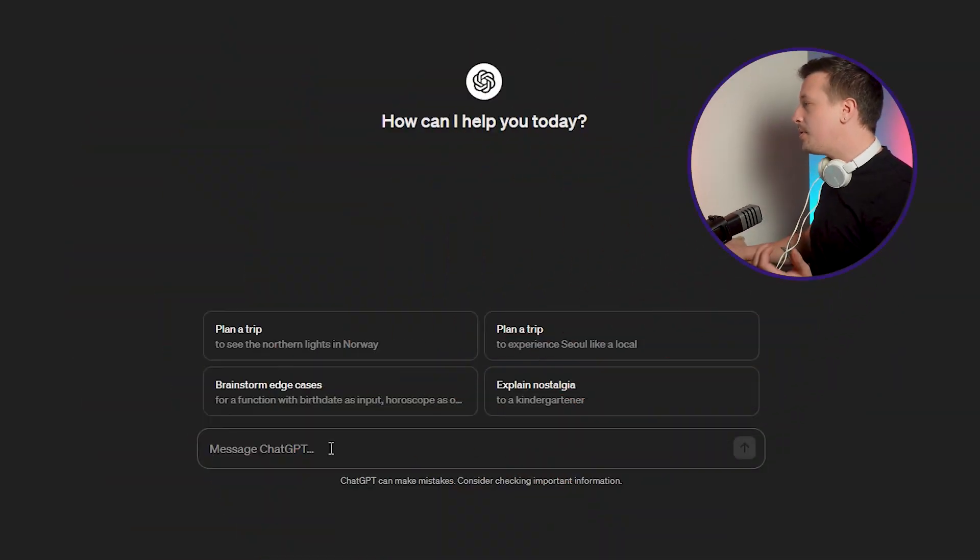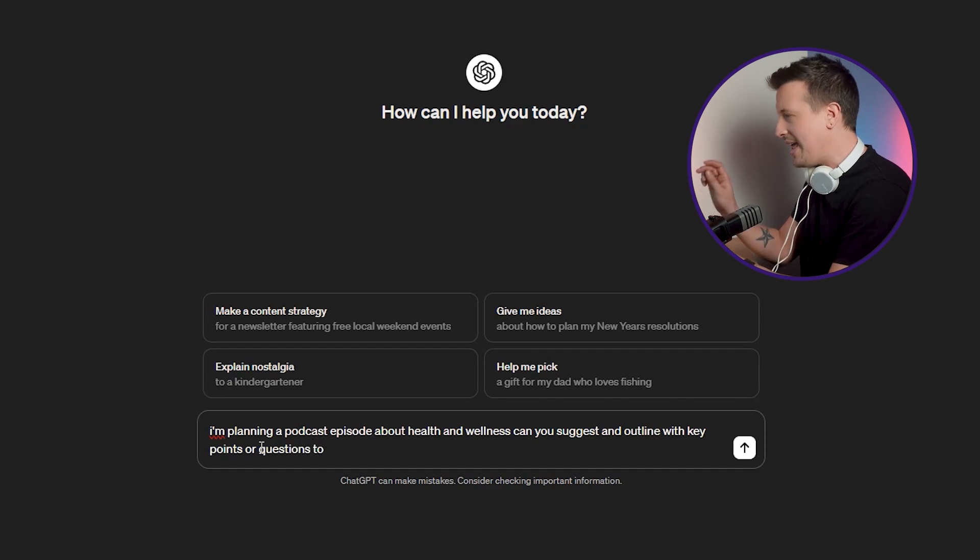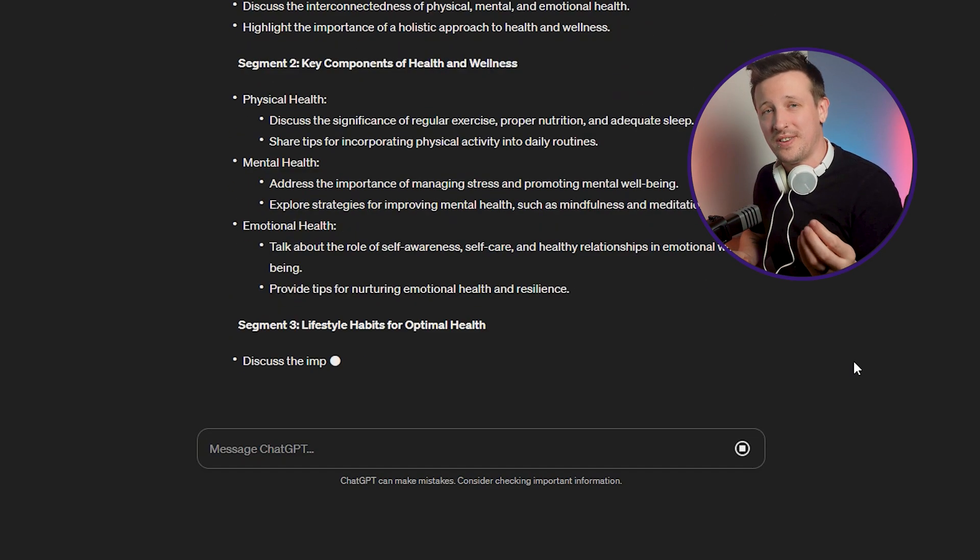Your podcast must have a clear, engaging structure. Start by creating a list of topics or main points you want to cover in each episode. This could include specific questions you want to address, stories you want to tell, or guest interviews you plan to conduct. Having this plan will help you stay focused. If you're looking for ideas or need help structuring your episodes, you can turn to the popular AI tool ChatGPT for assistance. For example, you could input a prompt like: 'I'm planning a podcast episode about health and wellness — can you suggest an outline with key pointers or questions to discuss?' See how ChatGPT provides you with different ideas?